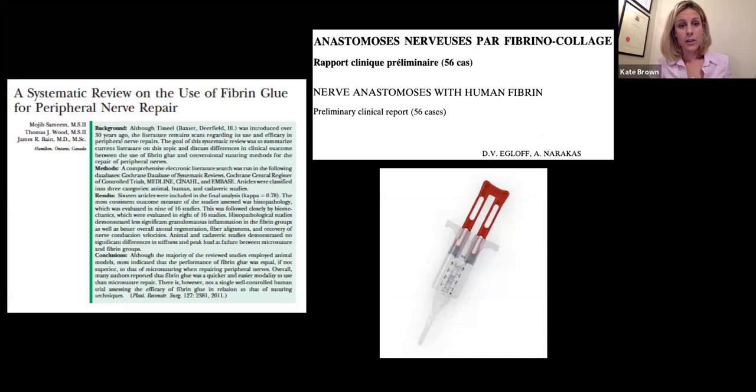In summary, what I do — and I think this speaks for a lot of us — is minimal sutures, no more than two or three, using either 8-0 or 9-0 nylon, augmented with fibrin glue, aiming for a tension-free repair with close apposition but not bunching.